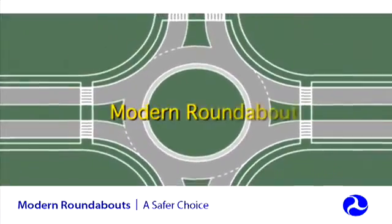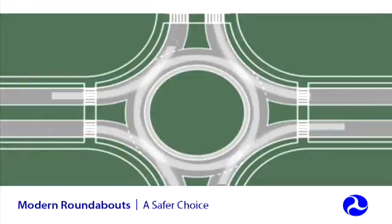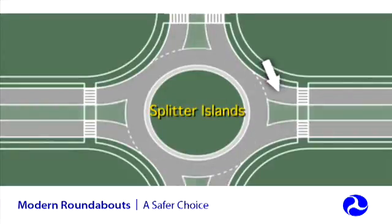So, what is a roundabout? A roundabout is a circular intersection. Traffic flows counterclockwise around a center island. Entering traffic yields to circulating traffic in the roundabout. Channelized approaches using splitter islands deflect traffic as it enters the intersection, slowing speeds.